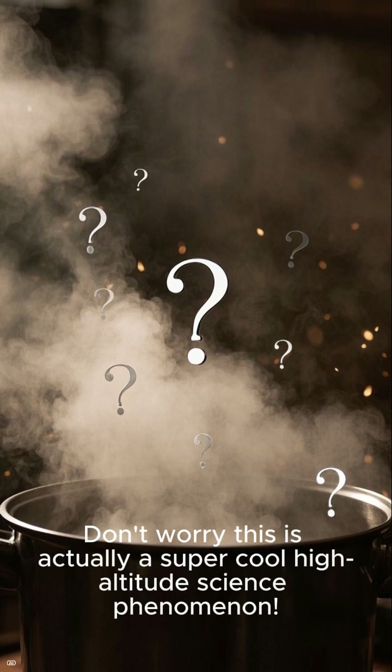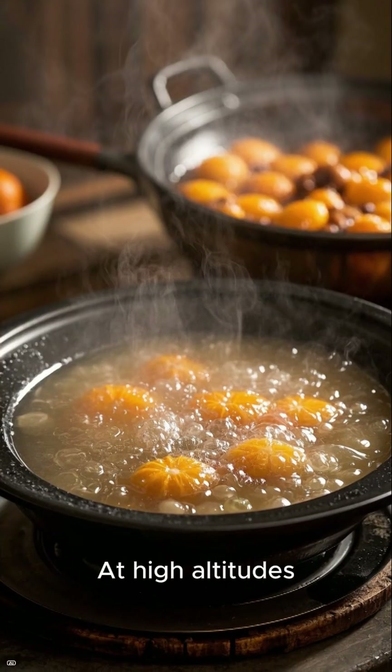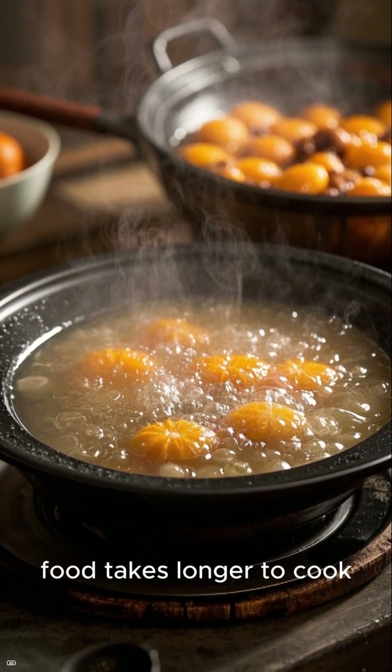Don't worry — this is actually a super cool high-altitude science phenomenon. At high altitudes, water boils faster, but weirdly, food takes longer to cook. Why?